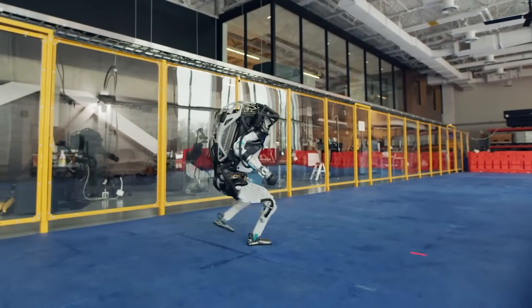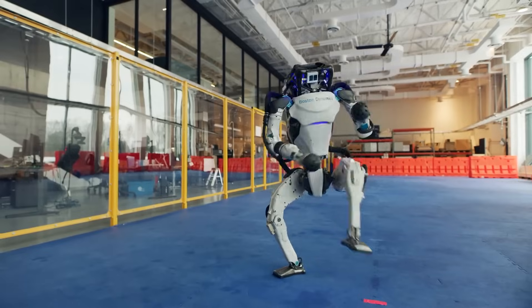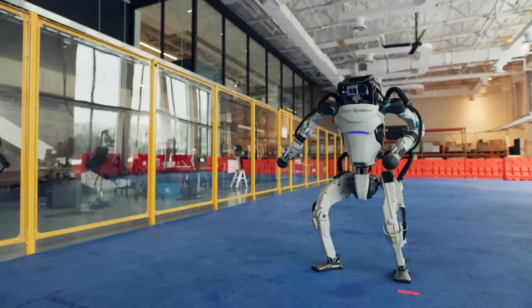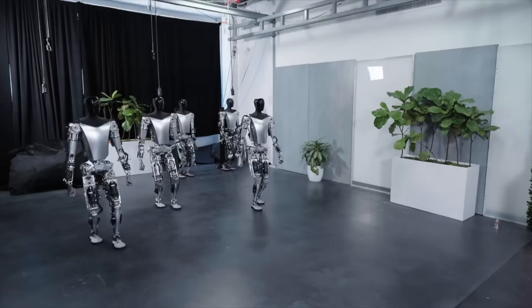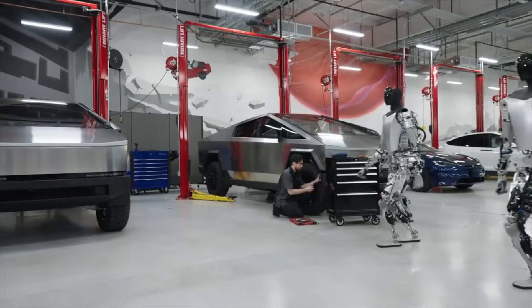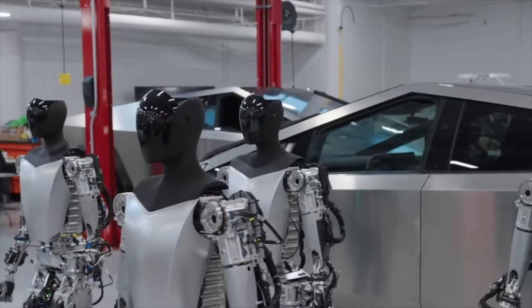Conclusion: Tesla Optimus Gen 2, Unitree H1, and Atlas Dynamic are three advanced robots with their own advantages and disadvantages. Optimus Gen 2 is a good choice for applications requiring high precision and flexibility, such as assembly and transportation. Unitree H1 is a good choice for applications requiring high power and stability.